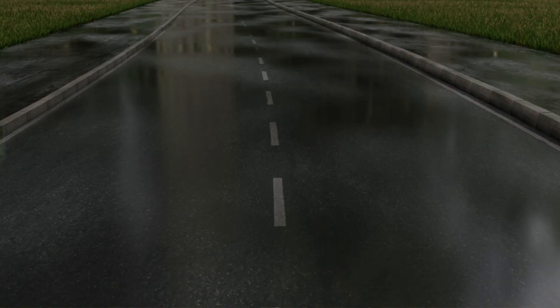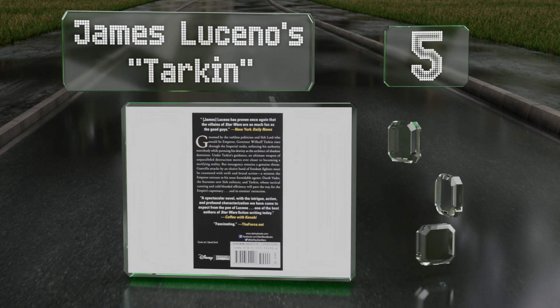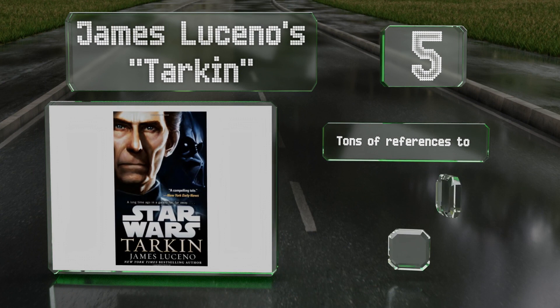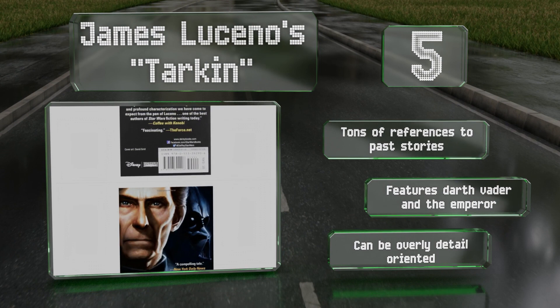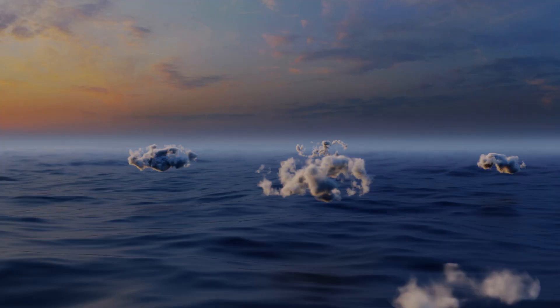Halfway up our list at number five, the dark side is strong with James Luceno's Tarkin. Taking place shortly before A New Hope, it explores the rise of that film's central villain. Dive into the mind of a man who is willing to destroy entire planets in this fascinating read. There are tons of references to past stories and it features Darth Vader and the Emperor, but it can be overly detail-oriented.